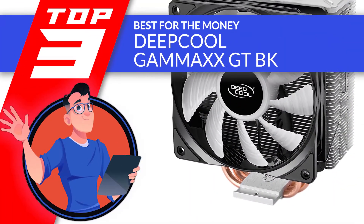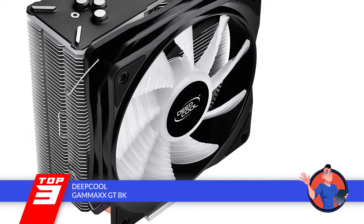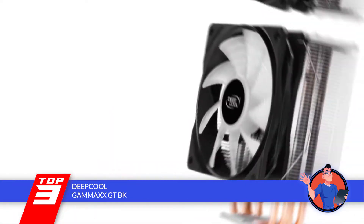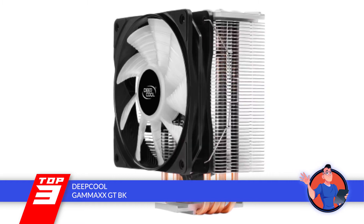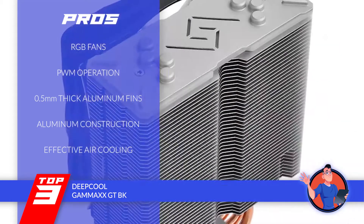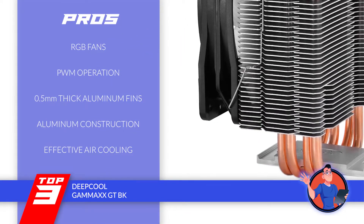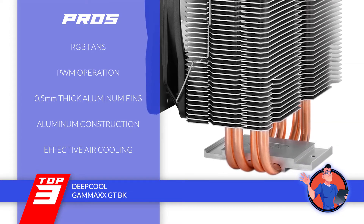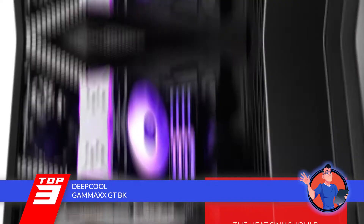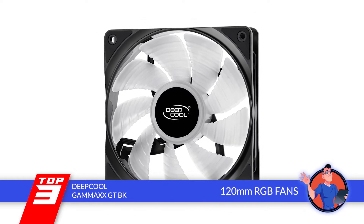Next, we have the best-for-the-money pick: the Deepcool Gammaxx GT-BK. The Deepcool CPU cooler is for modern gamers who love multi-colored lights. It will not only cool down your CPU but will also make it look more attractive. The Mystic Light display shows a variety of lights and stands out from other computer accessories. Its pros: the fan and top cover are both RGB, PWM for noise and turbulence control, aluminum fins with a thickness of 0.5mm, aluminum construction with RGB aesthetics, and air cooling operation for greater effectiveness. However, the heat sink should be horizontal and the mounting hooks are metallic. Bottom line: this CPU cooler is best for the money, with four heat pipes and a 120mm RGB fan.